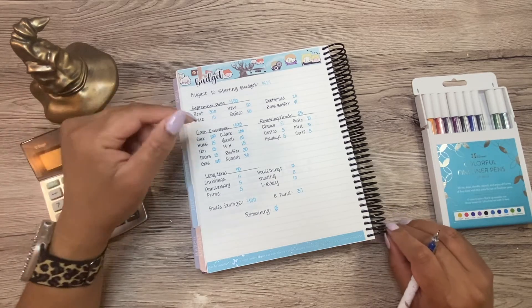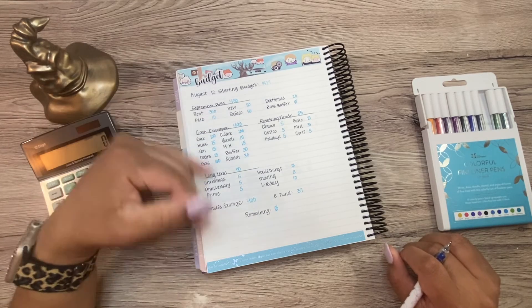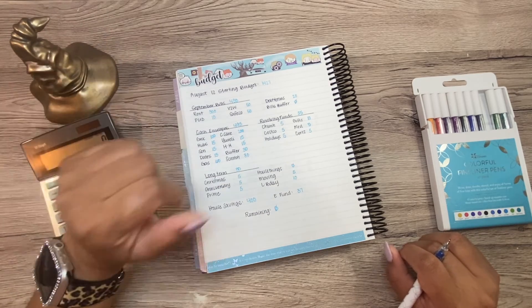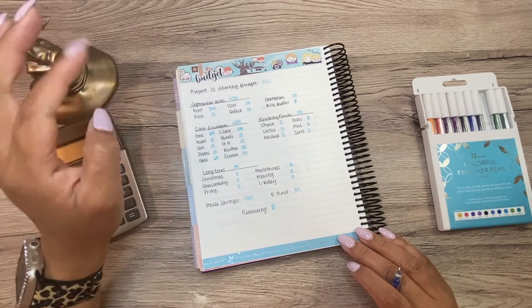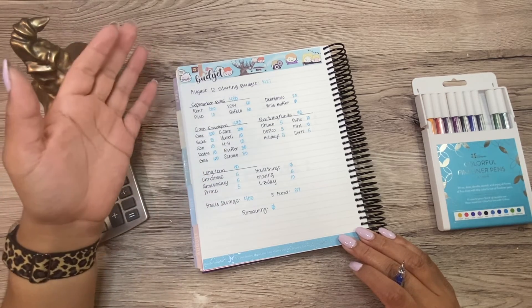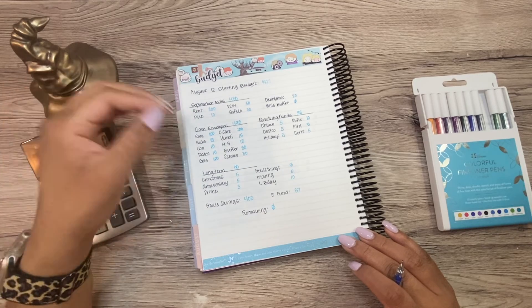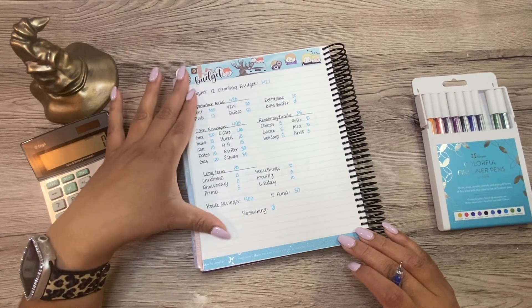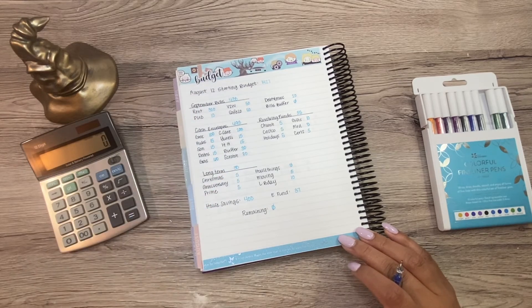That is it for today, guys — nice, short, and sweet. If you have any questions on the budget, or the envelopes, or why we do the things that we do the way that we do them, please go ahead and leave them down below and I will try to answer them for you. As a reminder, I am not a financial advisor. I am not an expert by any means. I'm just on this channel sharing with you guys how we handle our finances, because I know that this is not taught in schools most of the time. I find these videos very helpful — I gain some insight when I watch other people's budgets.